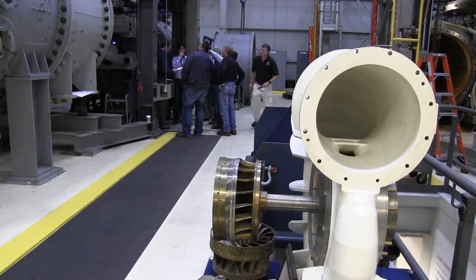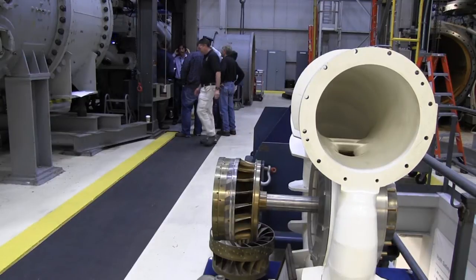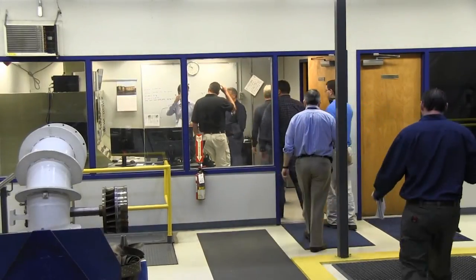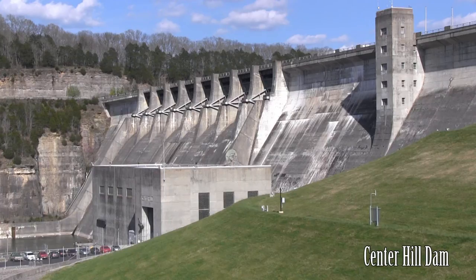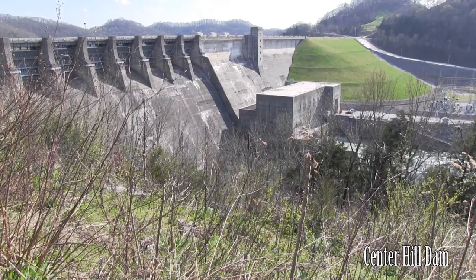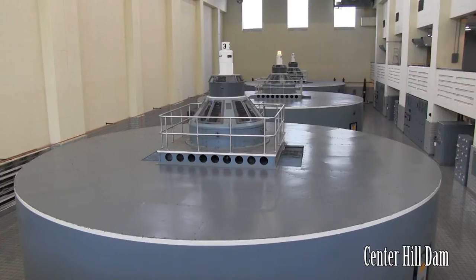We wanted to make sure that the data actually matches what was presented in the report. The testing is a requirement of a $47 million contract to rehabilitate three hydropower units that have surpassed their scheduled design life. All 28 units at nine project sites in the Cumberland River Basin are expected to be rehabilitated over a 20-year span.